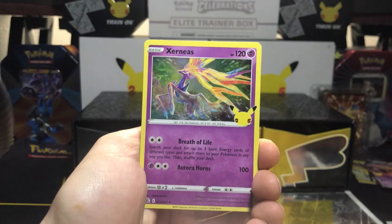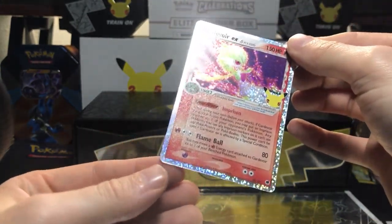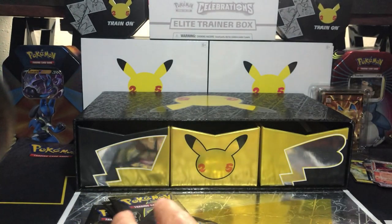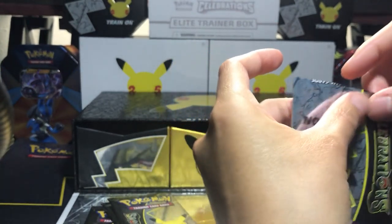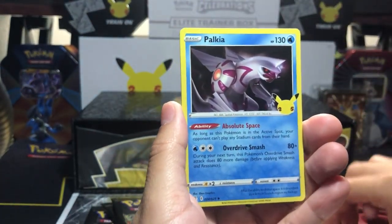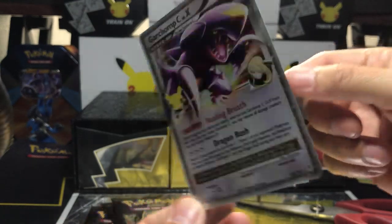Lugia, Xerneas, Professor's Research, and a Gardevoir EX — beautiful! Spicy Gardevoir — didn't even know he was a fire type on this one, that's so cool. We don't have that one, so yay! Ho-Oh, Palkia, Professor's Research, Garchomp double EX — the pulls are freaking crazy in this box! A lot of cool new cards we don't have.